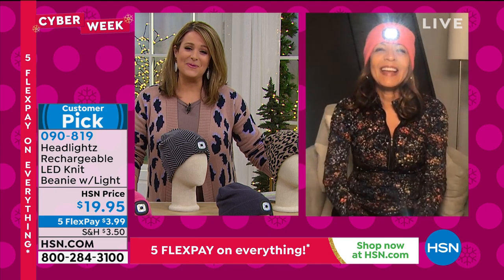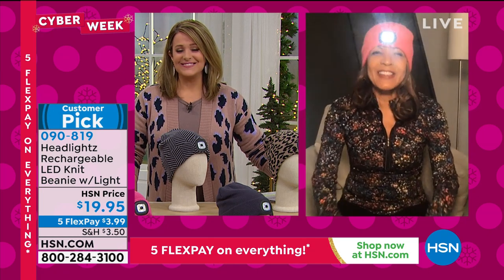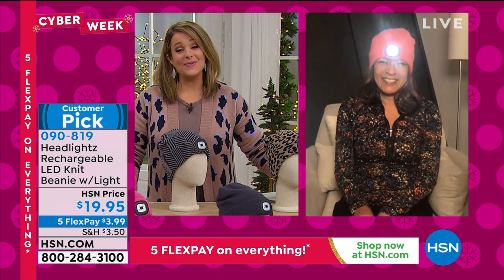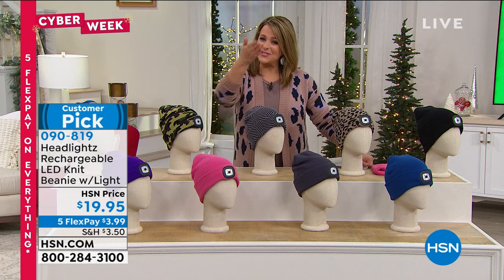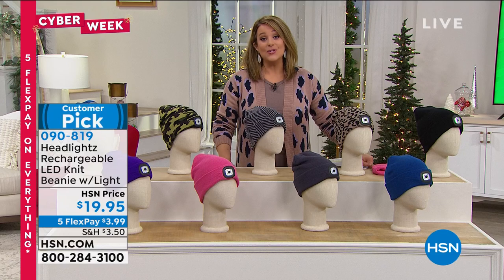Raquel signs off. Leslie thanks her and celebrates supporting female inventors. She recommends picking up a couple of these for your gift closet.